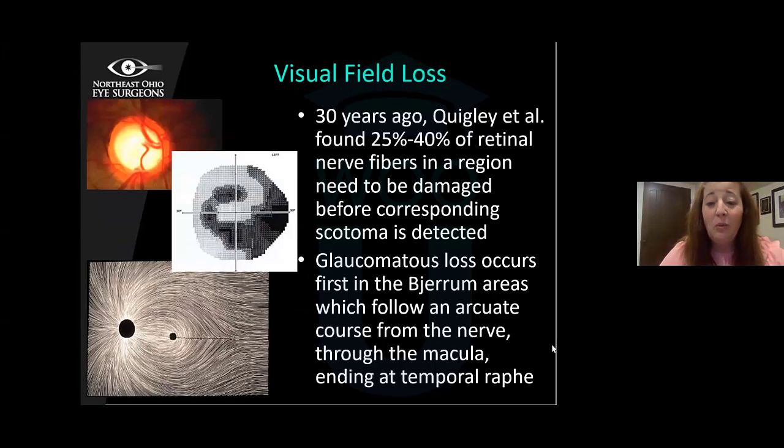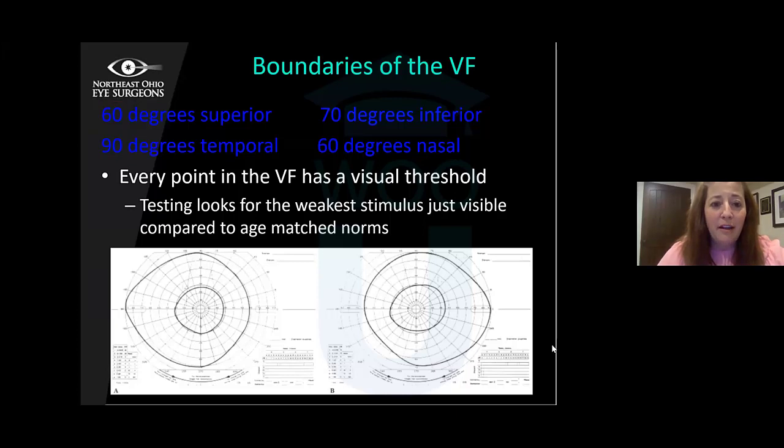Over 30 years ago it was found that 25 to 40% of the retinal nerve fibers in a region need to be damaged before you get the corresponding blind spot. Glaucomatous loss first occurs in the Bjerrum areas, following that arcuate course from the macula ending at the temporal raphe. The pattern very much maps out those retinal ganglion cells and fibers. The boundaries of the field are 60 degrees superior and 70 inferior, but we're really only testing the central 30 degrees and the peripheral 30 and central 10.